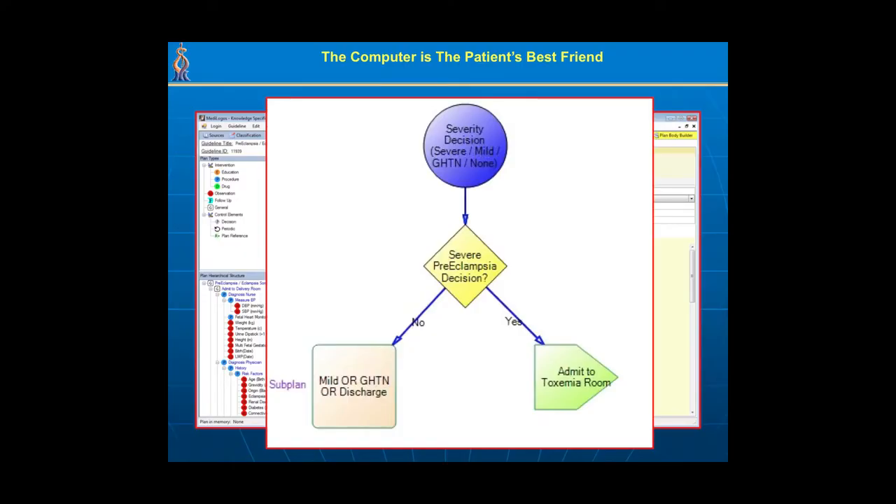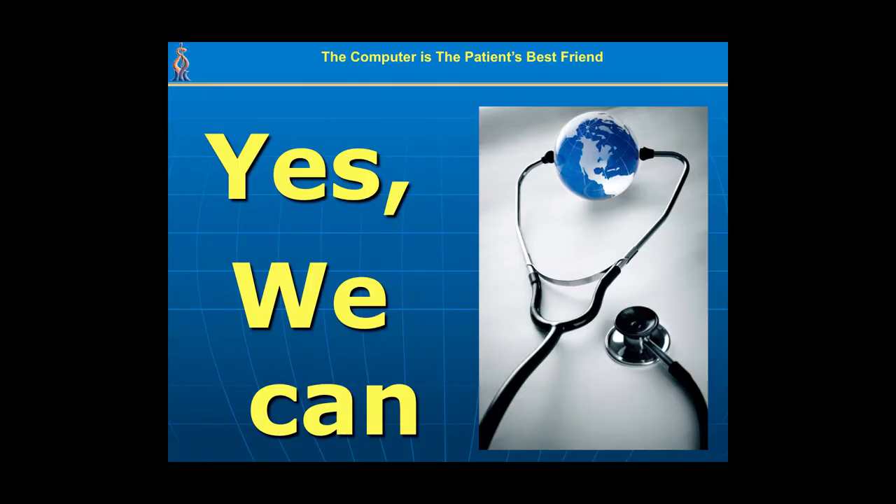We can also represent the flow of the guideline as a protocol in a computer — representing a very complex guideline such as for treating preeclampsia. Zooming into one part of this protocol, we are explicitly representing the decision of what to do with the patient depending on the severity of her condition. This creates a global digital library of clinical guidelines. There are only about 5,000 clinical guidelines representing the core medical knowledge in the world, and this can be represented within a computer and applied. We have in fact succeeded in representing much of that knowledge and applying it in multiple ways.